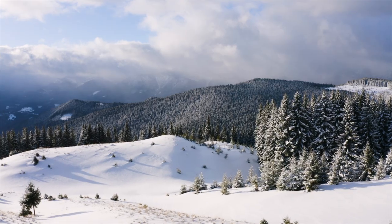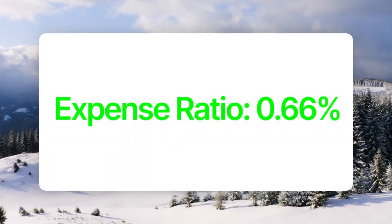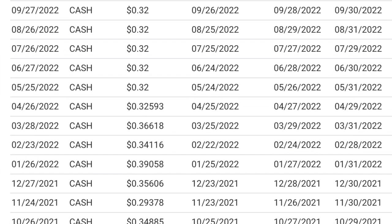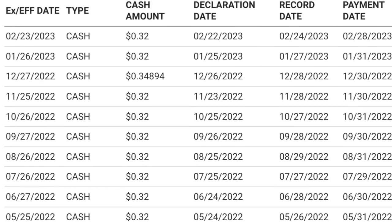An ETF with a high dividend like SVOL comes at a cost. SVOL has an expense ratio of 0.66%. Compared to SCHD at 0.06%, it's more than 10 times more expensive to own this fund. But that expense gets you a massive dividend every month. Based on the history, investors can expect around 32 cents per share in monthly dividends.